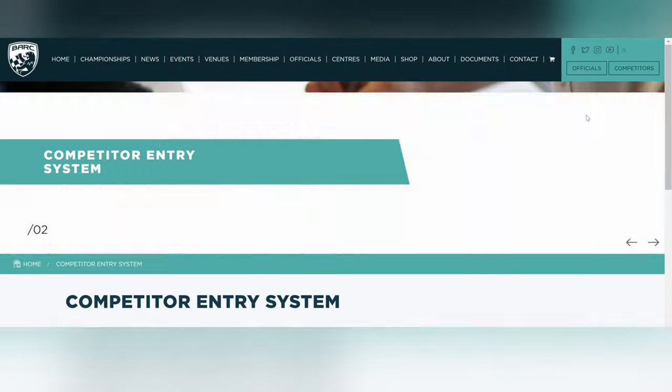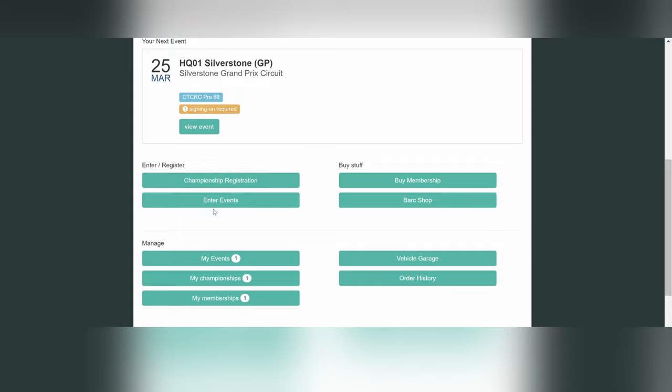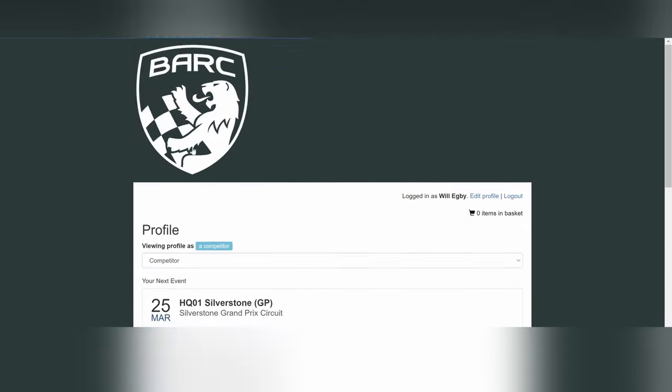Then you register for your events on an event-by-event basis. You have your championship registration that allows you to enter events, then you enter each event individually. This is all online now, so you need your membership numbers. And when you get to the track, you generally don't have to sign in at an office anymore — you do that all online.